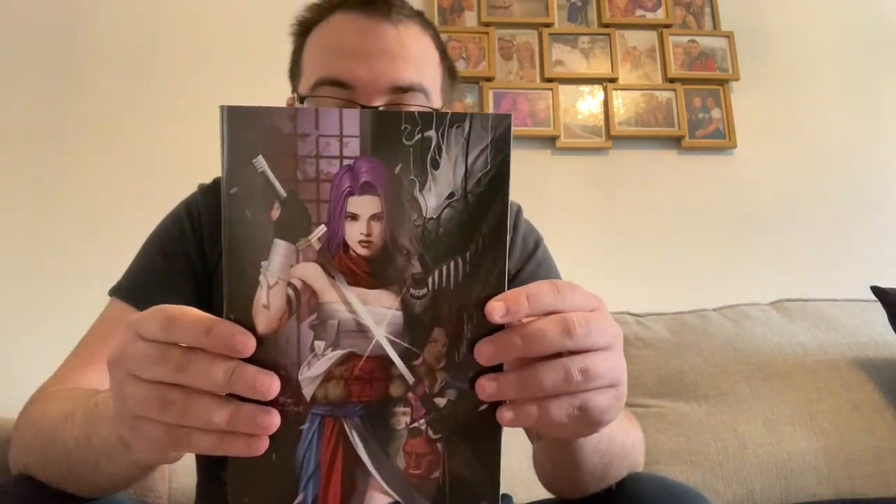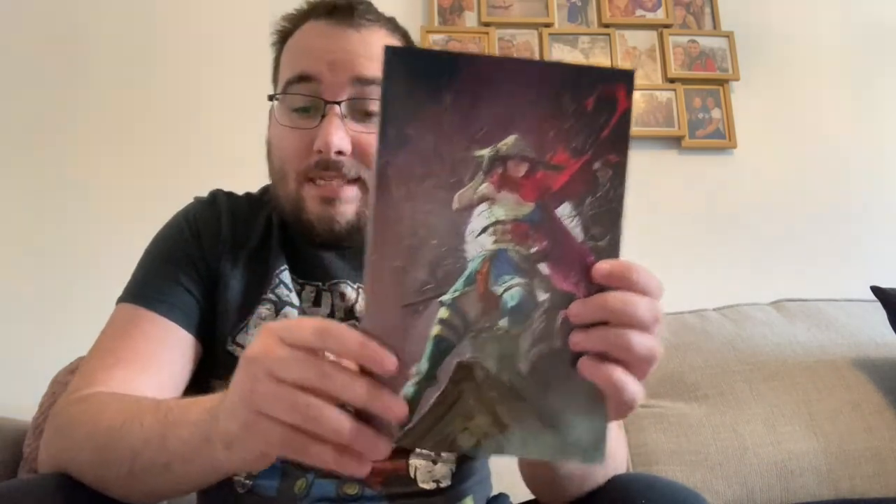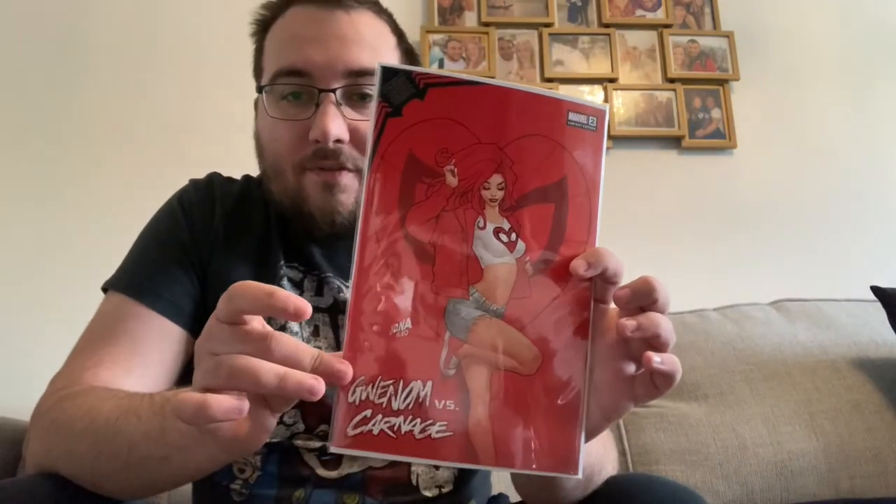This is another Demon Days X-Men — the Lee In Hyuk variant, very nice with Psylocke on it. And again, this is another one from Unknown Comic Books. I'm not sure on the artist on this one, I'll have to have a look, but again very nice. These will all display very nicely together. Then Number Two, Gwenham versus Carnage again with the MJ cover.